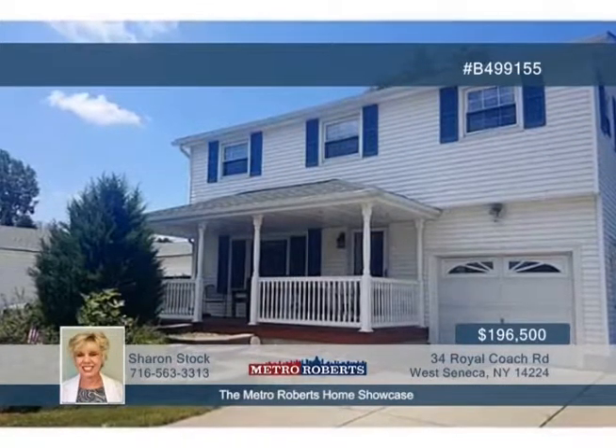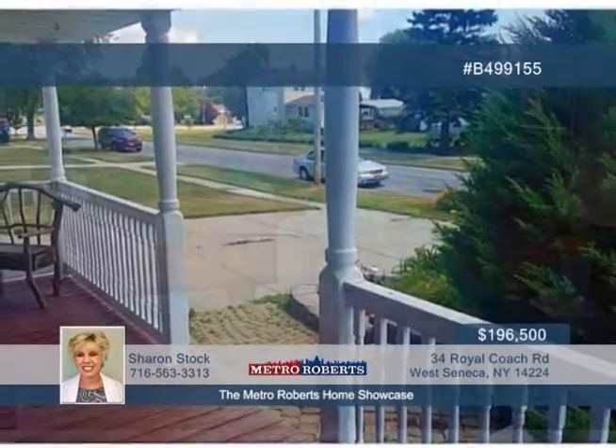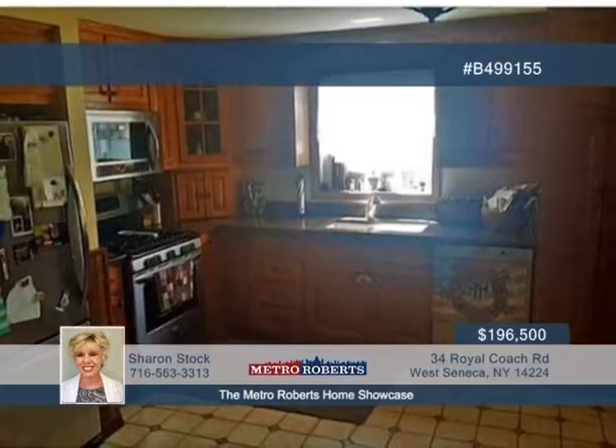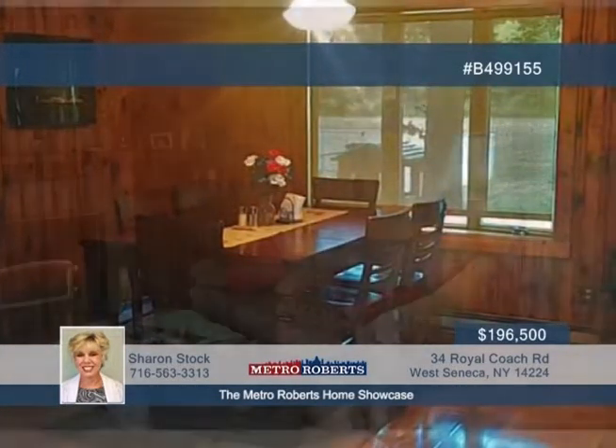Updates abound in this beautiful four-bedroom, one-and-a-half-bath colonial home. Sit back and relax on the welcoming front porch, or explore the park-like backyard with a deck overlooking a pond. You'll find great updates to the kitchen, main bath, living room floor, and stairway carpet.